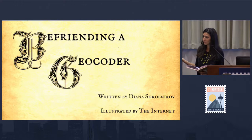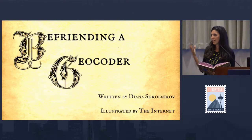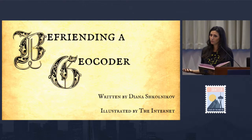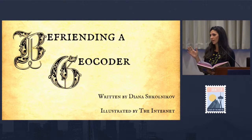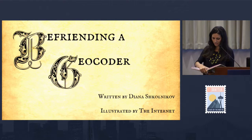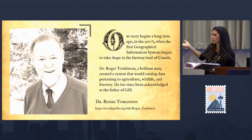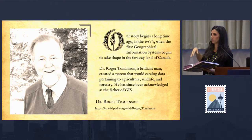The story is about a geocoder. Geocoders are mysterious systems that people kind of love, take for granted, and hate when they do the wrong thing. Talking about the history and details of what goes into making a geocoder will help pull back the velvet curtain. The talk is titled 'Befriending a Geocoder,' written by me, illustrated by the internet — I borrowed heavily.